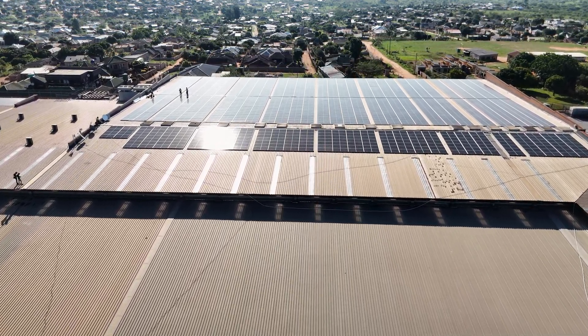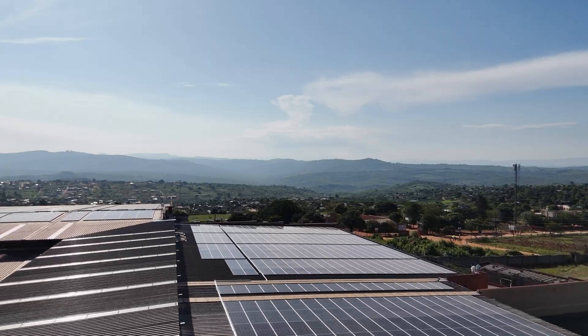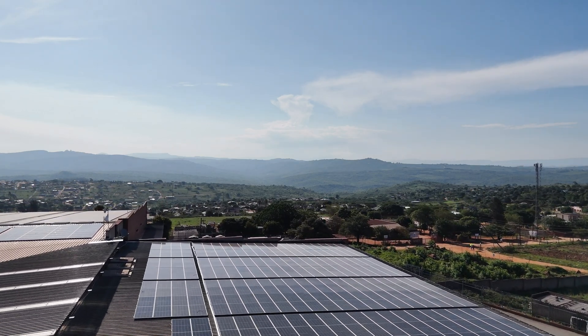Neosun continues to push boundaries by creating sustainable energy solutions for business and society. South Africa is just the beginning. The Neosun.